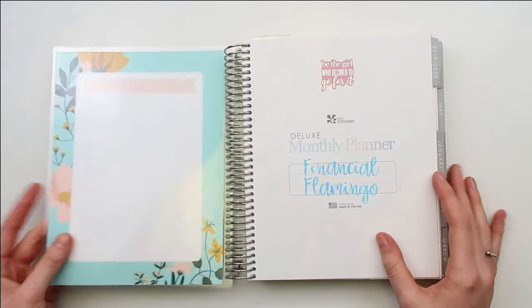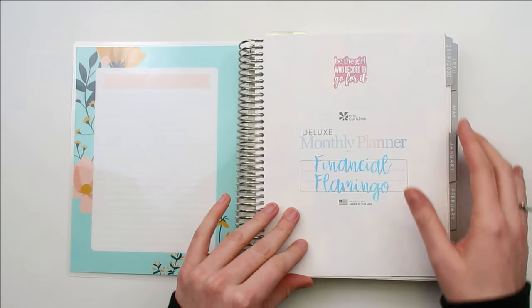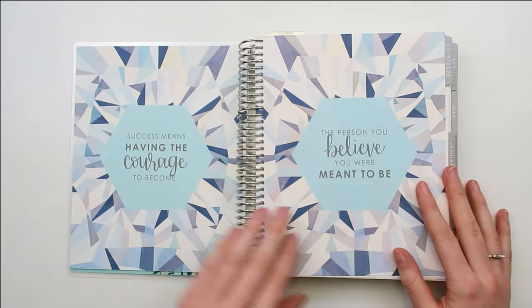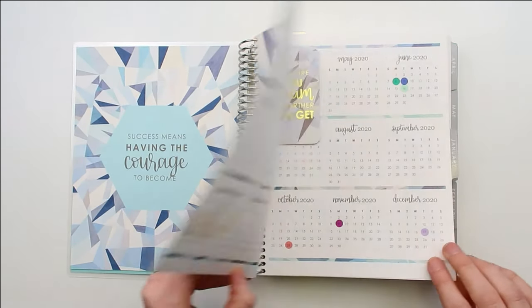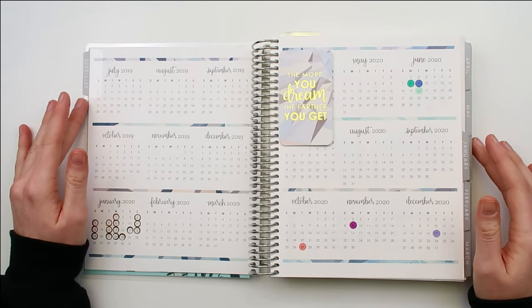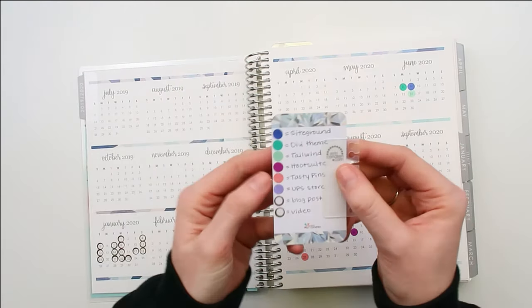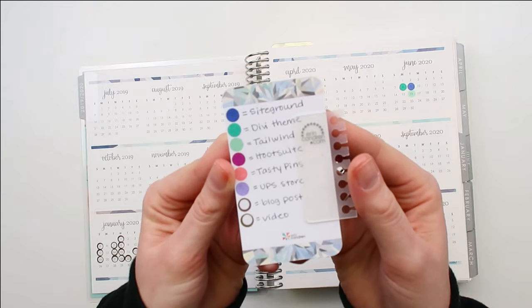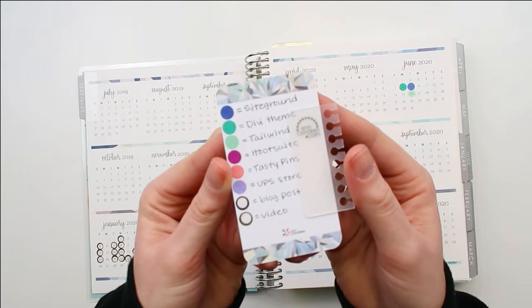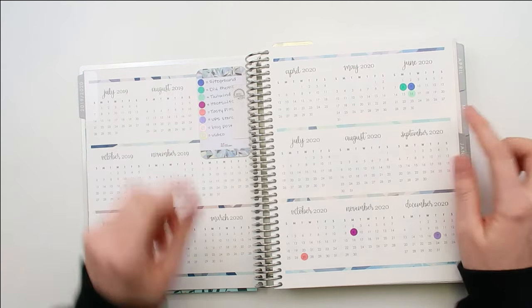So Financial Flamingo — my business — I have that on the front, along with cute quote pages. Then I have the year-at-a-glance. What I've been doing with this is I have a little color key for my yearly expenses for my business, just so I can keep track of what month they're going to be in.